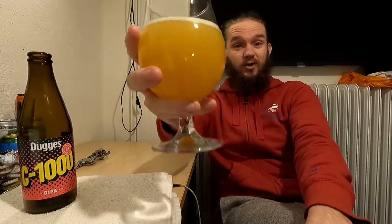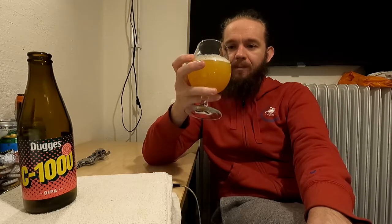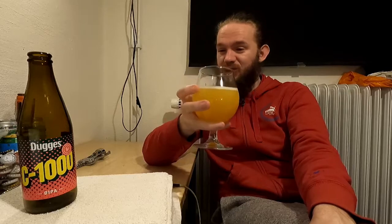So this one is the C1000, a New England hazy double IPA coming in at 8% ABV, part of the Crush series from Dugges Bryggeri in Landvetter near Gothenburg on the Swedish west coast. Let's get stuck in. Sláinte, skål, cheers. Yeah, that's pretty nicely done, I have to say.